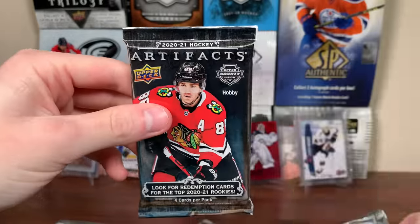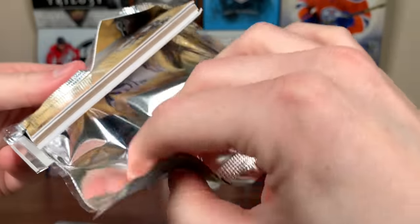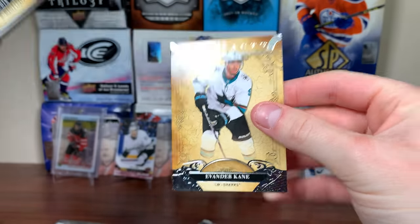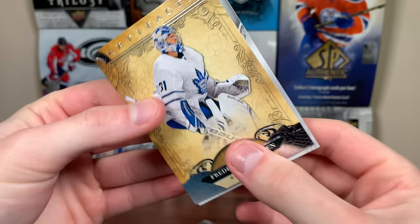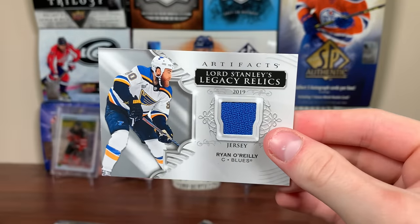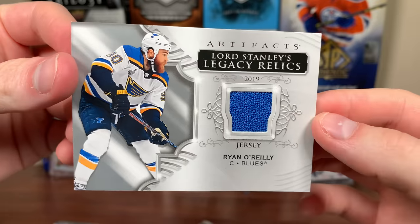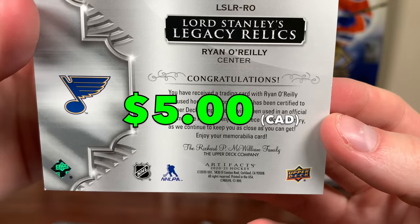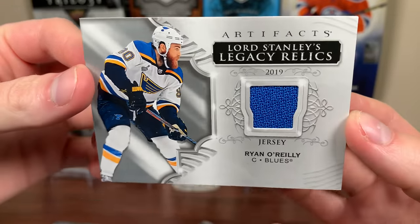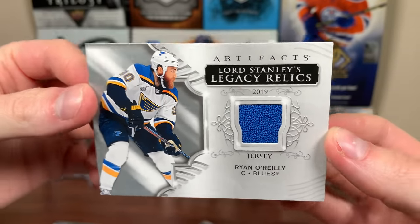Artifacts 2021 — I'll take absolutely anything from Artifacts here. Looks like we got a jersey card. There's Freddie Andersen, Evander Kane. Looks like we got a basic jersey here — it's a blue. Ryan O'Reilly, Lord Stanley's Legacy Relics 2019 jersey. Official NHL game-use piece. We got a Stanley Cup Final jersey swatch — I don't know if it's actually from the Finals, but it's a game-use piece of Ryan O'Reilly. We got a hit!